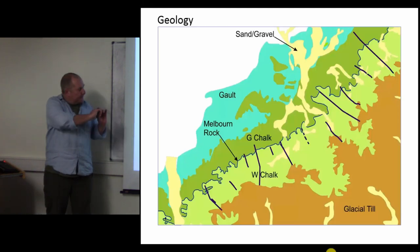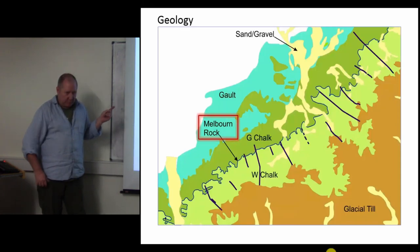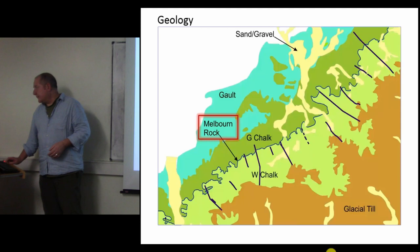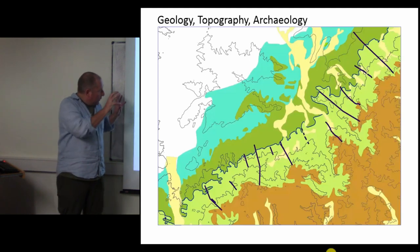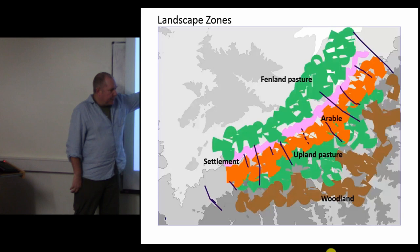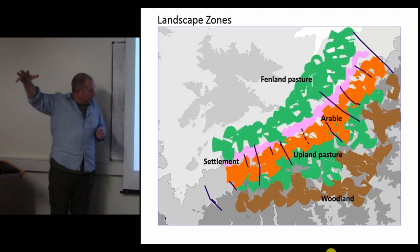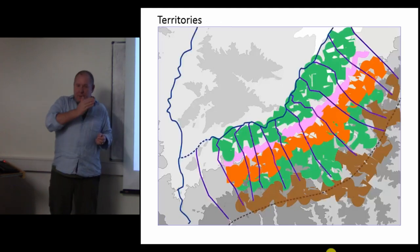Putting that onto the geology makes more sense. There are two big bands of chalk running through here with, between them, the Melbourne Rock - the water-bearing strata for the area - and then the flat Gault clay and glacial till on the tops. Adding topography and the known archaeology gives you lovely landscape zones: low flat fenland pasture, a strip of prehistoric settlement just beneath the spring line, arable farming on the flat bit, then upland pasture, then forest and woods on the till.